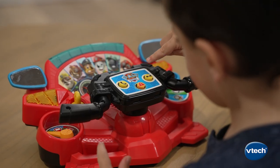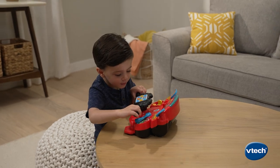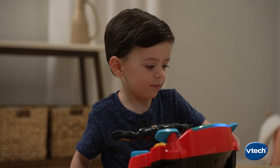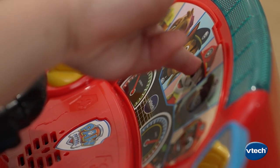Honk the horn, sound the siren, or call the Paw Patrol. Select your speed along the way, and press the Paw Patrol character buttons to hear more about each pup.